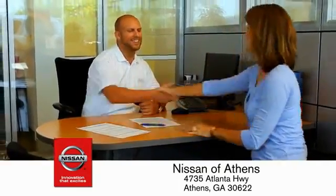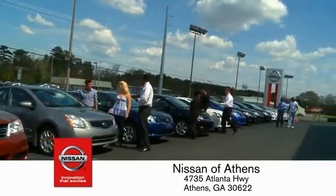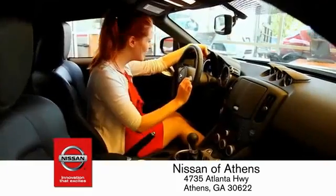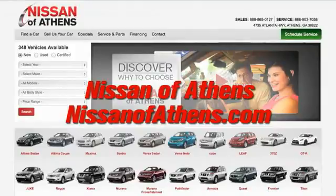Every deal backed by our promise to give you an honest quote and the best customer service possible. Plus, if Nissan of Athens doesn't have the vehicle you want in stock, we'll find it and deliver it right to your door. There's no easier way to buy a car — shop at Nissan of Athens.